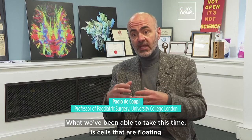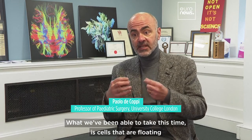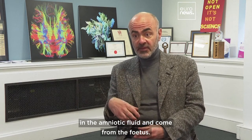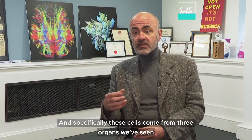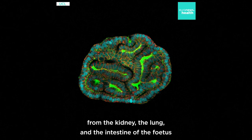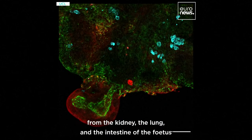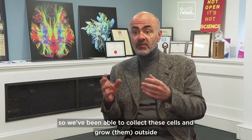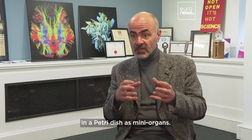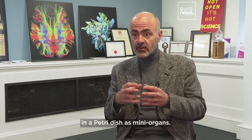What we've been able to take this time is cells that are floating in the amniotic fluid and come from the fetus. Specifically, these cells come from three organs: the kidney, the lung, and the intestine of the fetus. We've been able to collect these cells and grow them outside in a petri dish as mini organs.